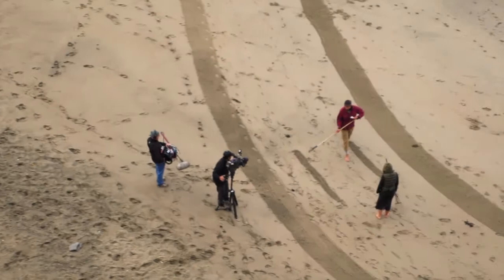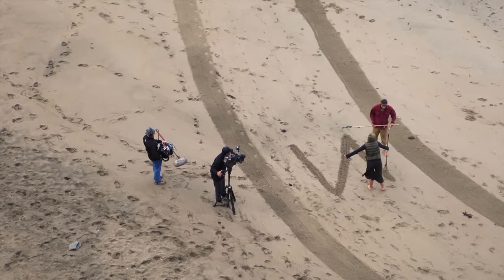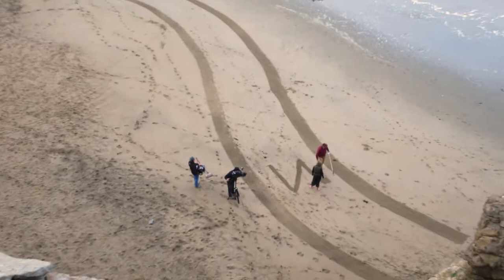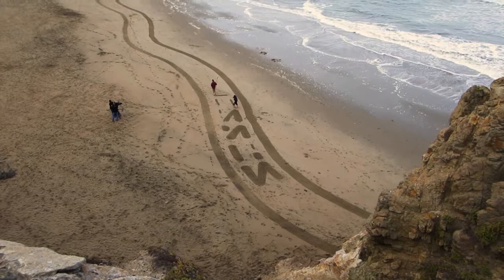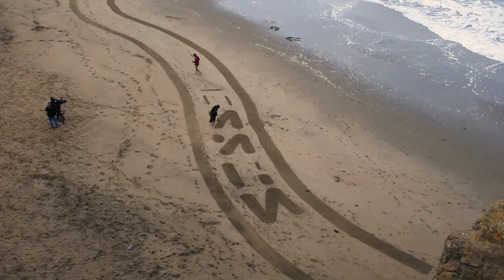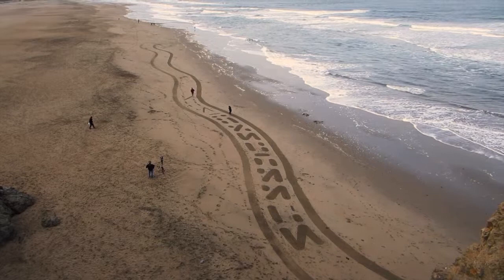There are a lot of people here. He's even got a camera crew down there with him. I don't know where we're going to go with this design today, but it is very cold. I don't know how they stand the sand down there — it's got to be freezing on their feet. I thought maybe he was going to say something with these letters going in the middle of this pathway here, but it looks like they're just random designs.